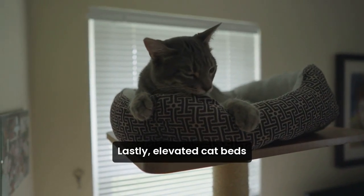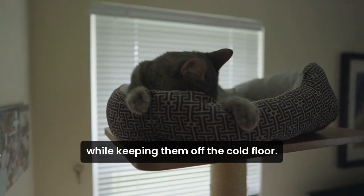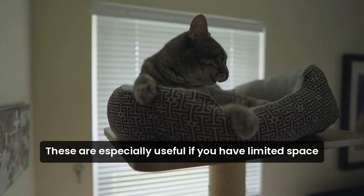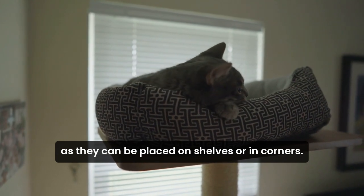Lastly, elevated cat beds can provide a great view for your cat while keeping them off the cold floor. These are especially useful if you have limited space, as they can be placed on shelves or in corners.